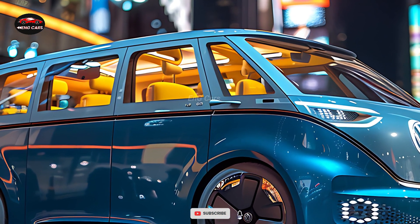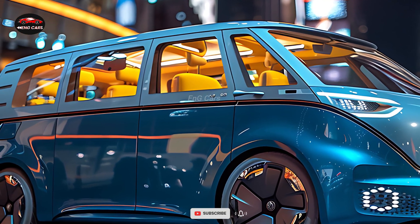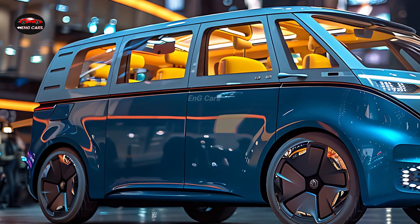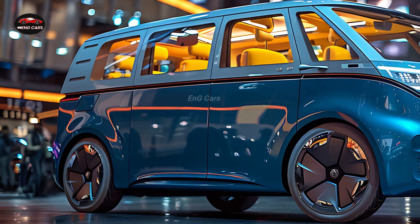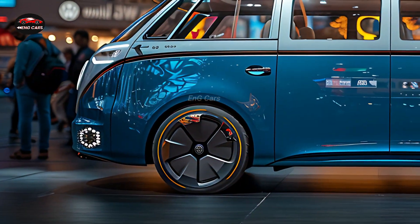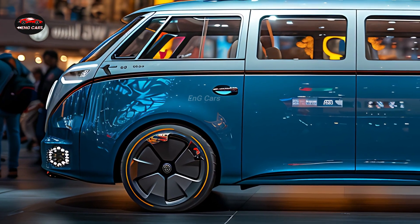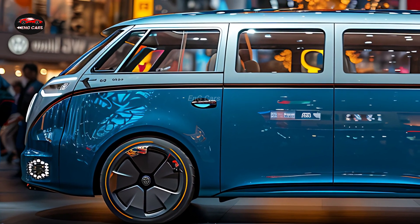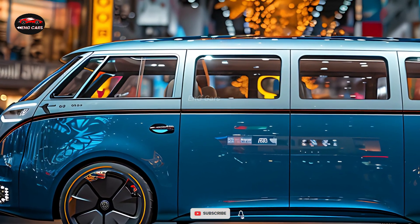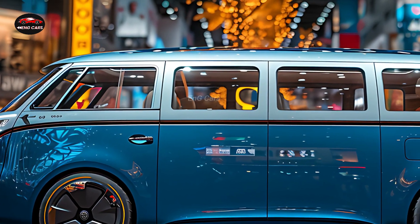It is also possible to remove the center console situated between the front seats. The standard American design can carry seven people, but with the two second-row captain's seats folded down, that number drops to six. Standard features include the ID Buzz's massaging front seats, adjustable ambient lighting, and a 10-inch digital gauge cluster.